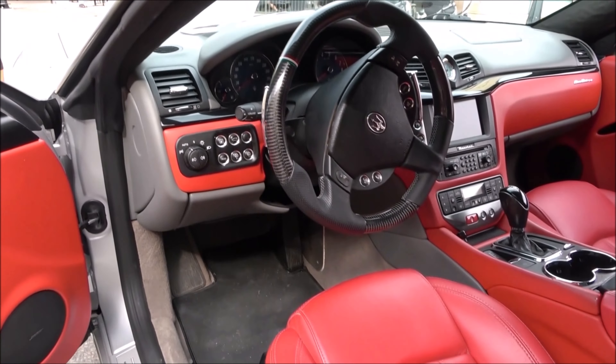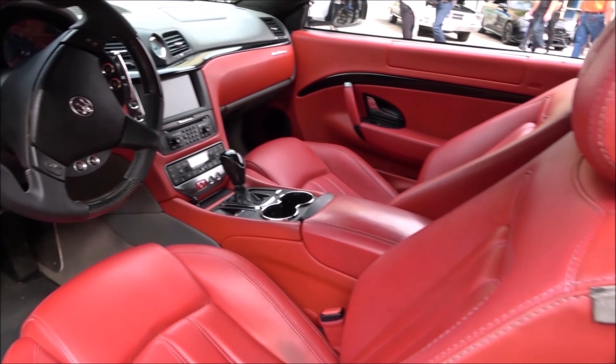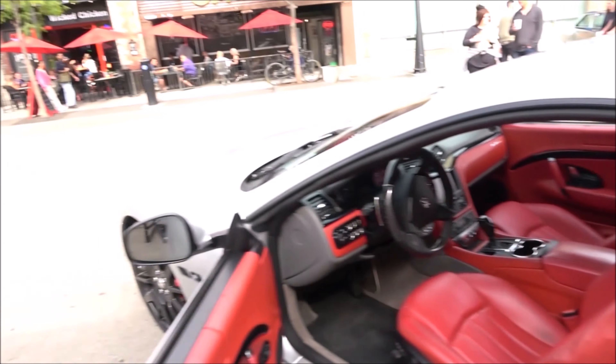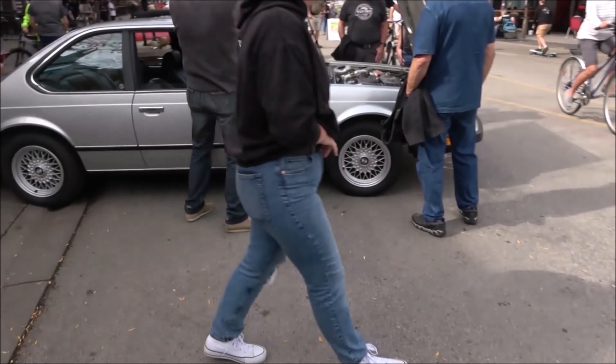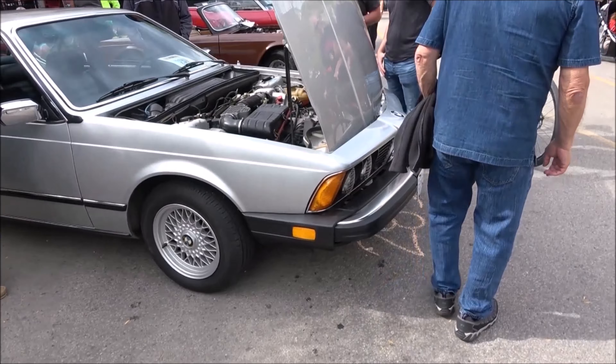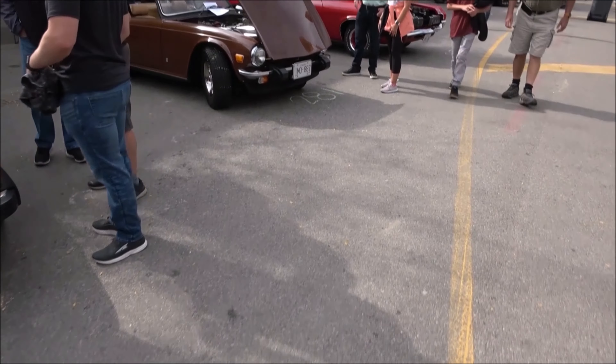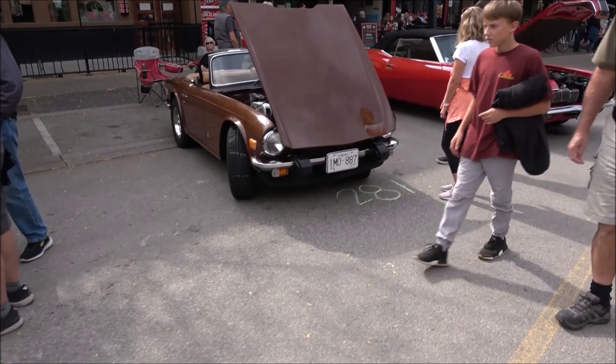The door is opening, so it's inviting me in. Oh yeah, you can smell that Italian leather. Oh yeah — 80s BMW 6 Series. Triumph TR6, I'm assuming.